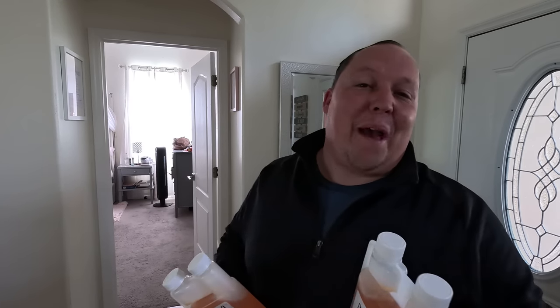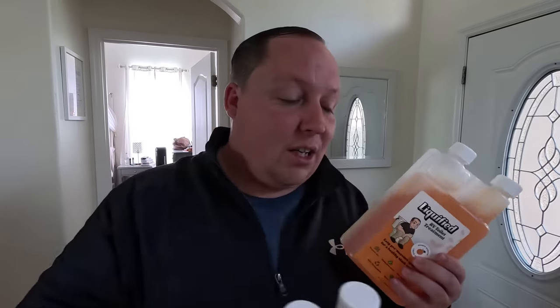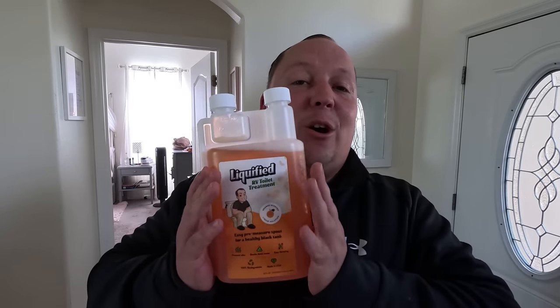Thank you for taking us on a little tour. Absolutely, we appreciate it. All right guys, we are back in sunny Florida and Liquefied is officially delivered to Amazon — they are checking it in now. It's not ready for Amazon Prime yet, but Amazon is taking orders, so make sure you click our link down below and get yourself Liquefied.